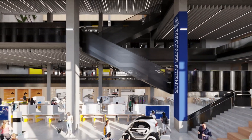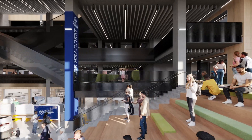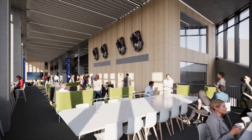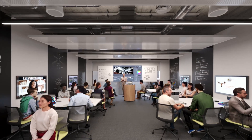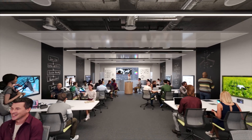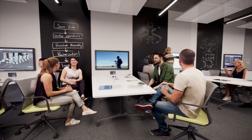Explore exciting possibilities inside interdisciplinary teaching and research spaces. We're transforming the way you learn, providing you with opportunities to work on projects suggested by industry partners, so you can develop the skills you need to help solve real-world problems.